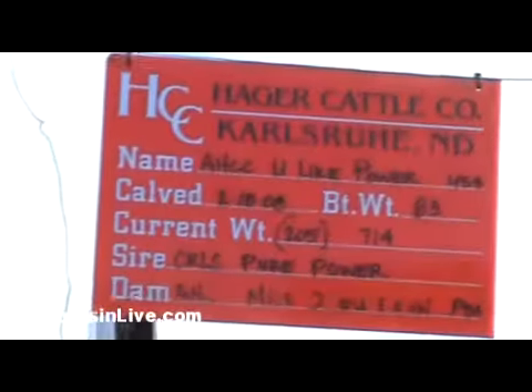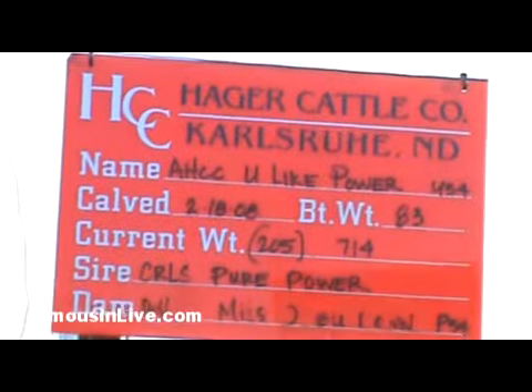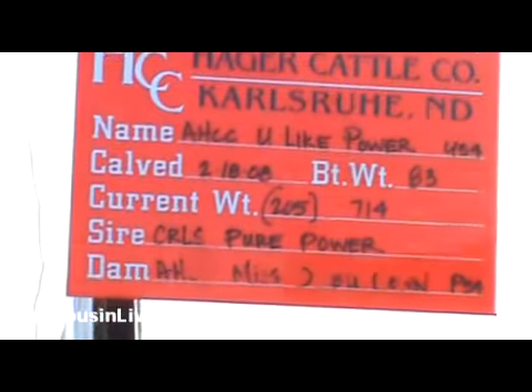The third bull here would be the third bull in our pen of 3. He's another Pure Power son out of a LVLA — a little less double down cow.